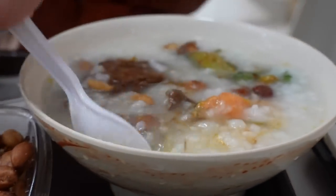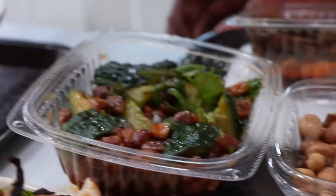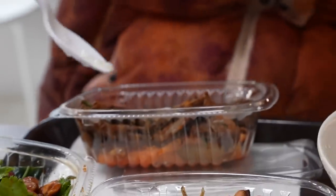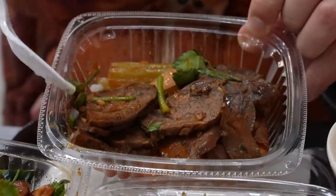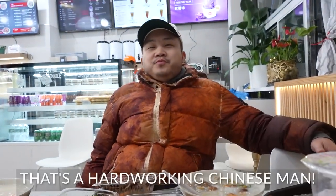They don't just have guotie and dumplings here — they've got the sweet potato congee, peanuts with sardines or anchovies, cucumber, and the niro pian which is a beef shank, very tendon-y. It's a hard-working Chinese man.